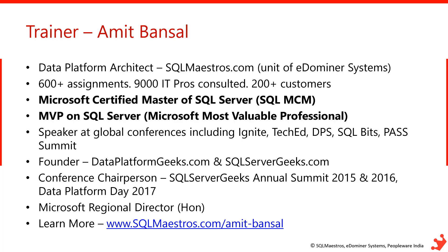My core area of specialization has been performance tuning and optimization. I am a Microsoft Certified Master of SQL Server and also an MVP awardee since 2007. Microsoft has also honored me with Regional Director status. Whenever I get an opportunity, I speak at global conferences — Microsoft TechEd, Microsoft Ignite, PaaS Summits, SQL Bits, Data Platform Summit, and SQL Saturdays across the globe.